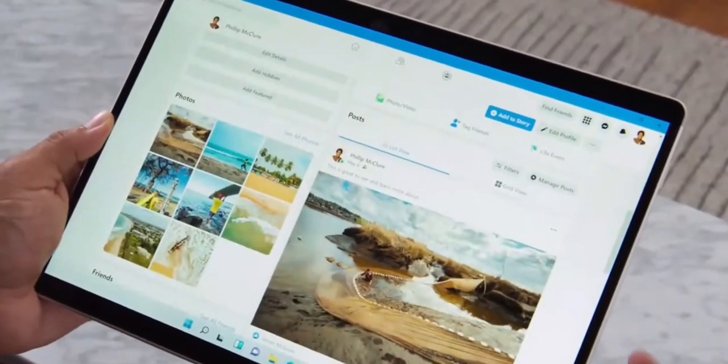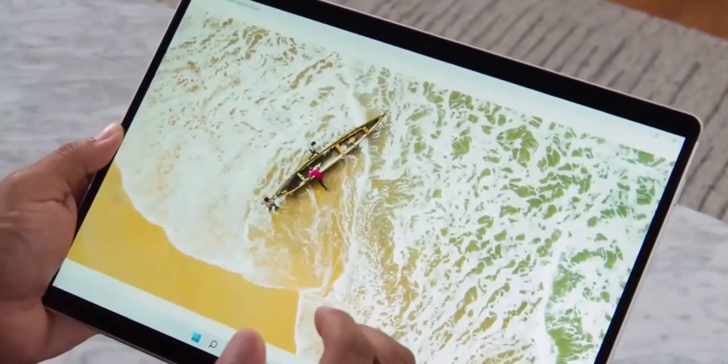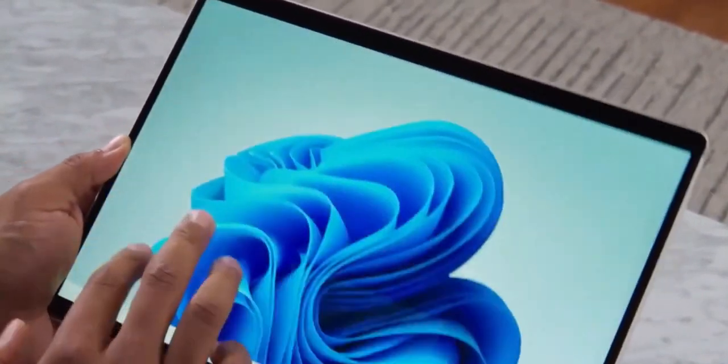We've also added gestures because we know how important they are, especially when you don't have a keyboard. And they're the same ones you use on the trackpad today, so you don't have to relearn how to use your device. It's a consistent experience with subtle differences to make Windows adapt to you.